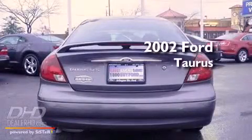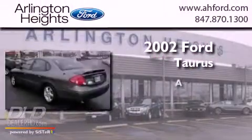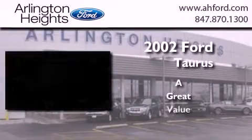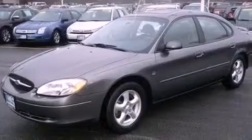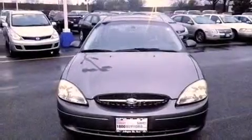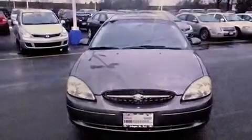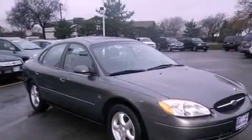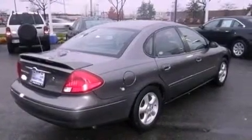This is a 2002 Ford Taurus. Features include aluminum wheels, cruise control, a rear window defroster, a CD player, an anti-lock braking system, a keyless entry system, and an anti-theft protection system.